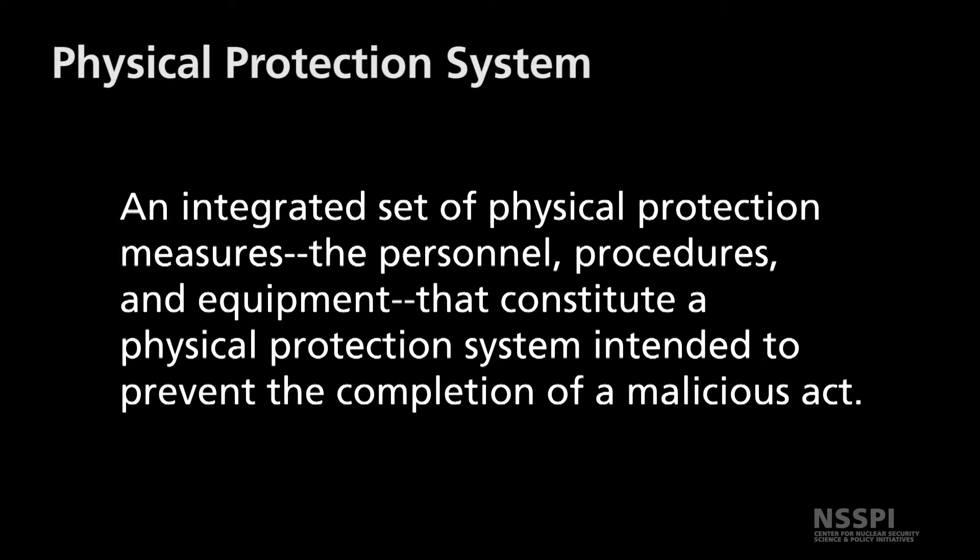A physical protection system is an integrated set of physical protection measures — the personnel, procedures, and equipment that constitute a physical protection system — intended to prevent the completion of a malicious act.